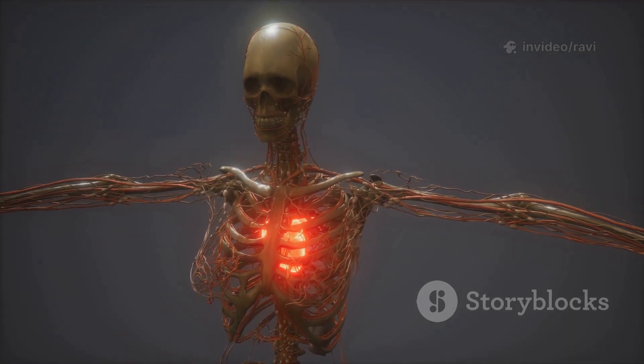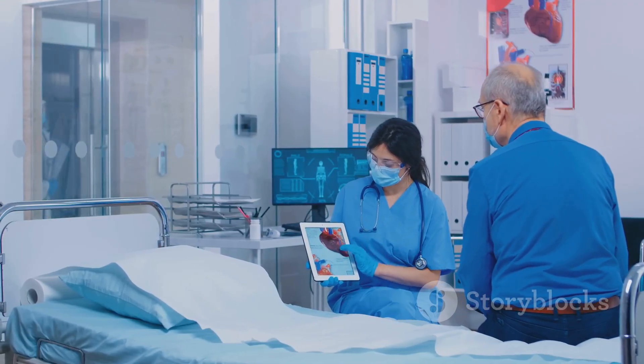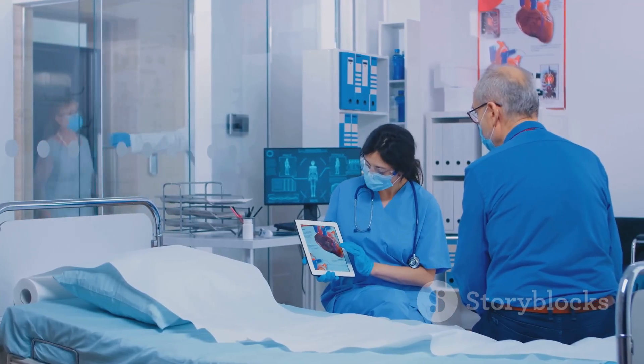The good news? Most people feel better quickly and get back to daily life soon. Always talk to your doctor for advice.